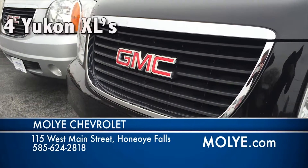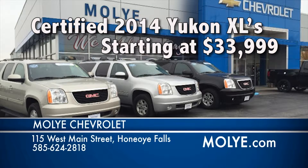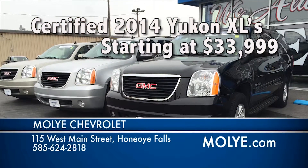Stop in today for our certified 2014 GMC Yukon XLs with heated leather seats, remote start, and four-wheel drive, starting at $33,999 GM certified.